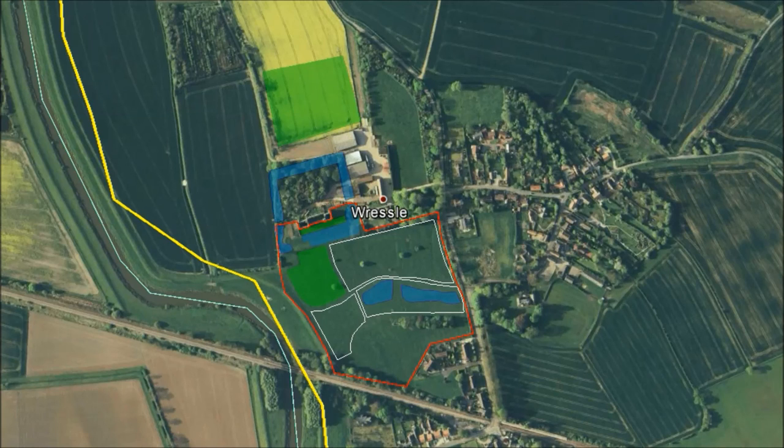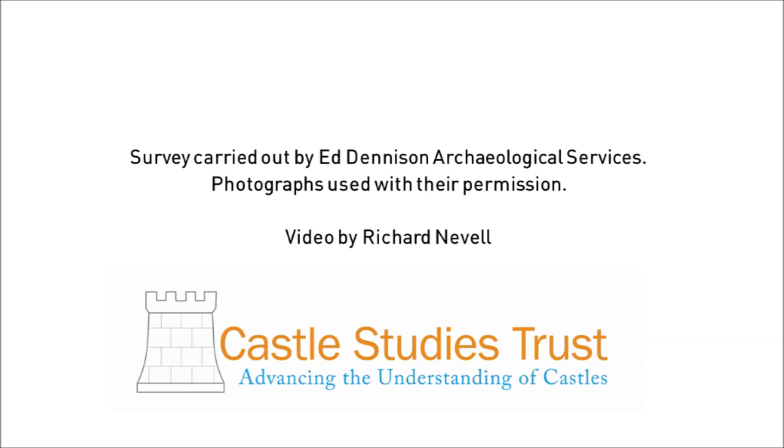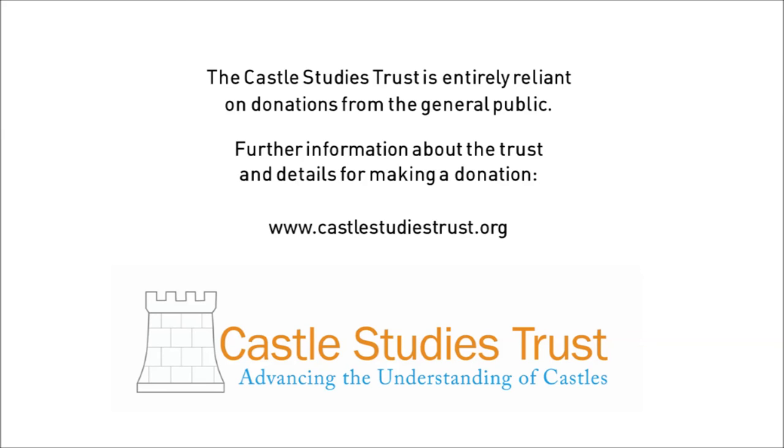For the full report from Russell Castle, including how the gardens were experienced from the castle itself, visit our website. There's a link in the description.